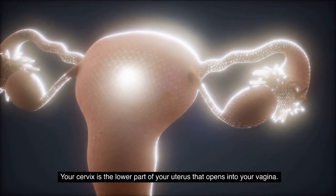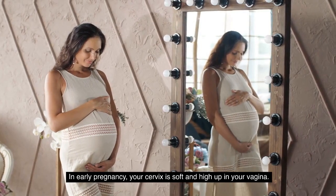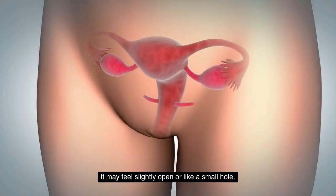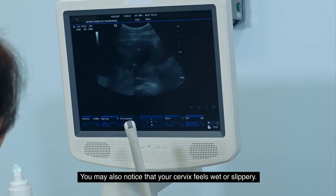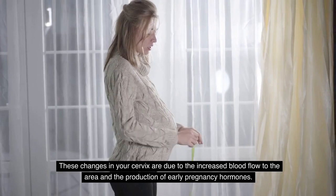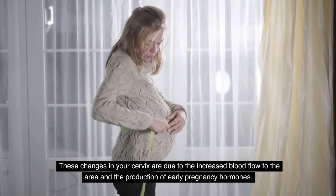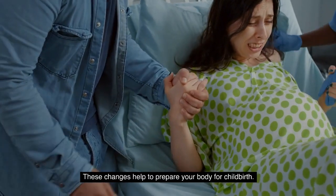Your cervix is the lower part of your uterus that opens into your vagina. In early pregnancy, your cervix is soft and high up in your vagina. It may feel slightly open or like a small hole, and you may also notice that your cervix feels wet or slippery. These changes are due to increased blood flow to the area and the production of early pregnancy hormones.